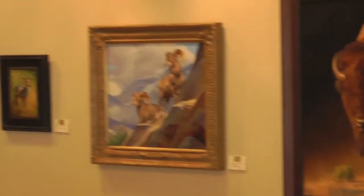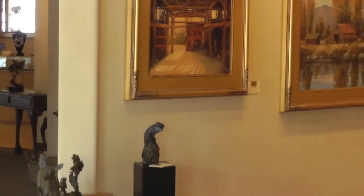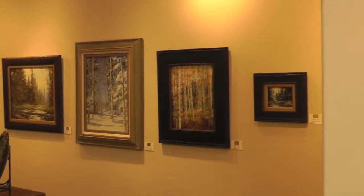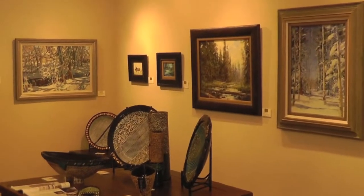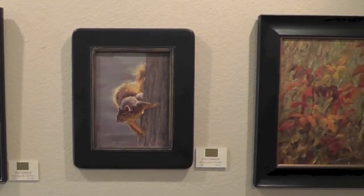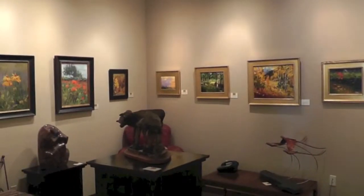The annual shows that we have — one in particular comes up in June, which helps to benefit our art programs in the elementary schools here in the county — is an event that we call Weekend in the West. It includes a children's program where they paint images that we transfer to plates, and then those are auctioned off to support the art programs in the schools. Join us for any of our annual events; we typically have something going on every month. Check our website and stay in touch — we'd love to see you.